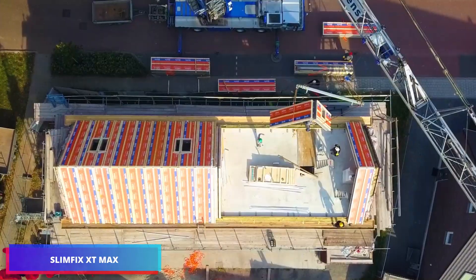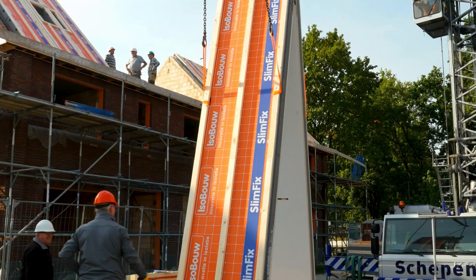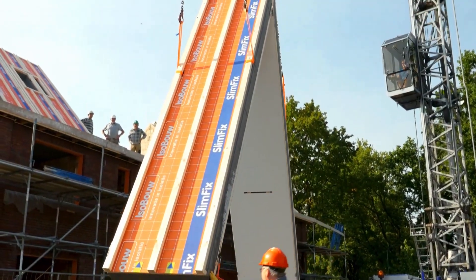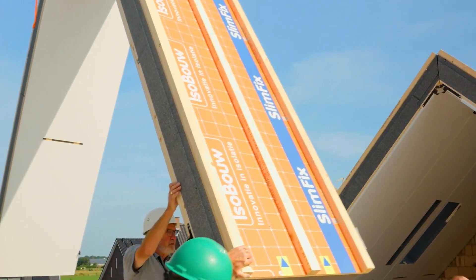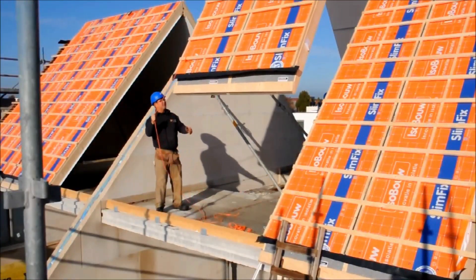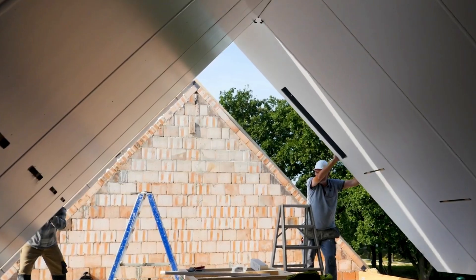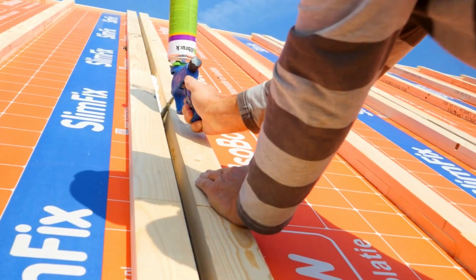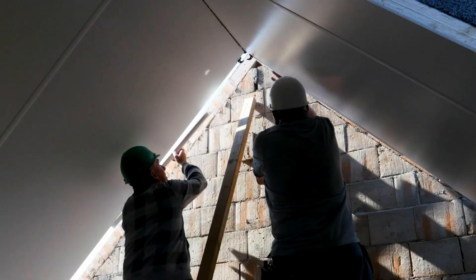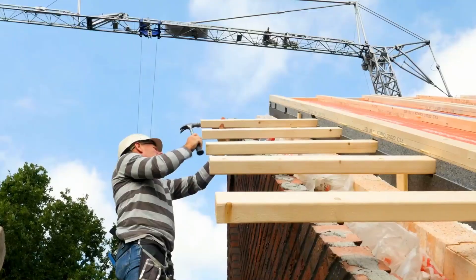The ISOBOW SlimFix XT Max represents a breakthrough in modern roofing technology, offering a sophisticated prefabricated panel system that revolutionizes construction efficiency. This innovative solution eliminates the need for supplementary beam installations, maximizing available space while significantly reducing labor requirements. The panel's integrated high-performance insulation technology ensures superior thermal regulation, contributing to enhanced home comfort and substantial reductions in energy consumption. Its airtight construction, environmentally conscious design, exceptional durability, and PFC-certified materials make it an ideal choice for projects demanding long-term reliability.